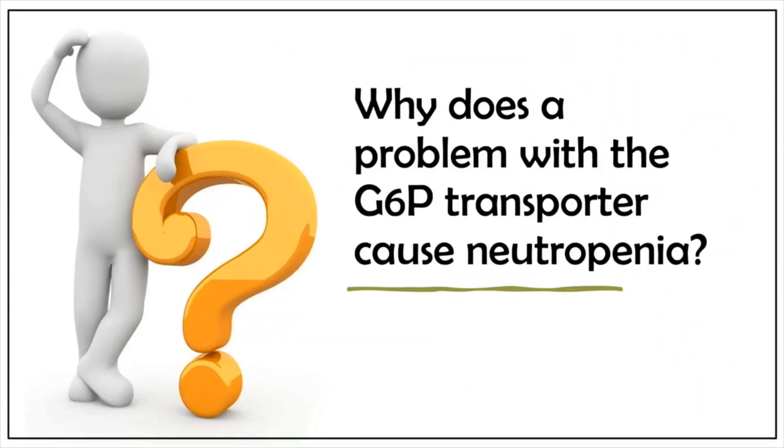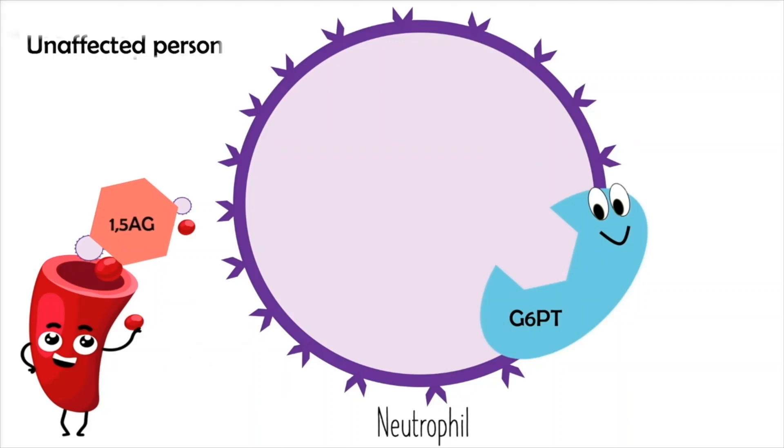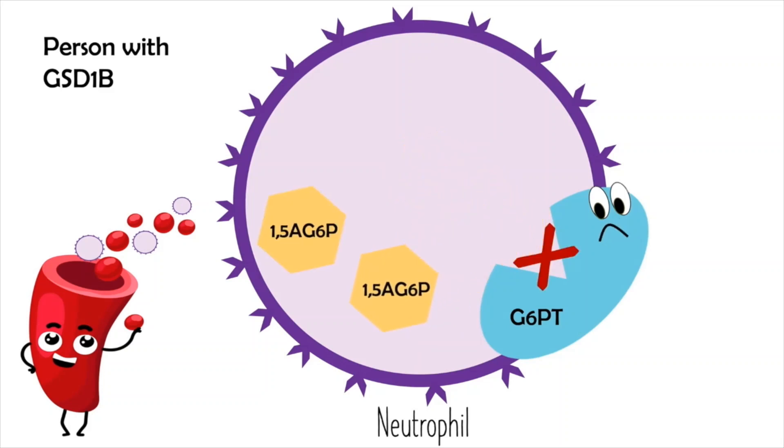But why does the problem with the glucose 6-phosphate transporter cause neutropenia? Let's take a look. This is a neutrophil. This is the G6P transporter. And this is a molecule circulating in the blood called 1,5-AG — a type of sugar. It enters into neutrophils and gets turned into another molecule called 1,5-AG6P. Normally, 1,5-AG6P exits neutrophils through the G6P transporter. But in people with GSD 1b, the G6P transporter doesn't work, meaning that 1,5-AG6P builds up and gets stuck inside their neutrophils.